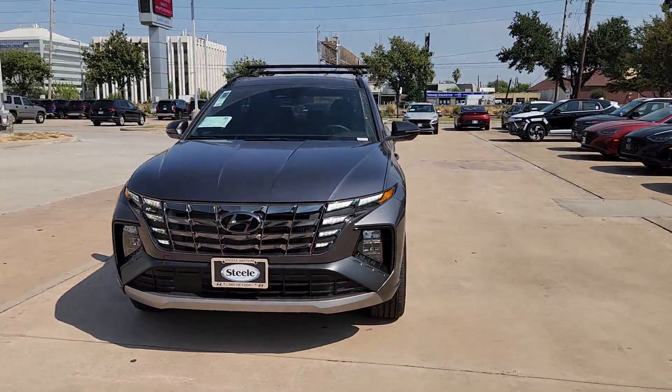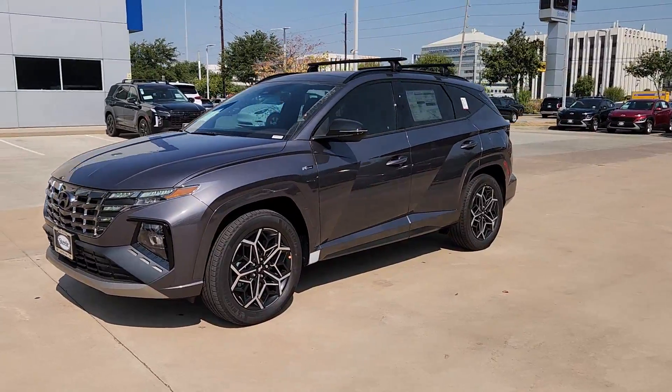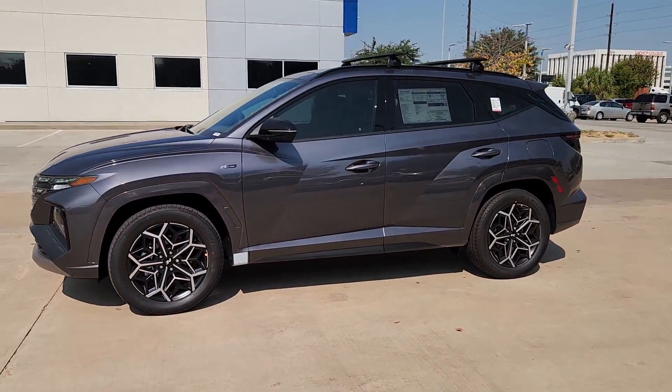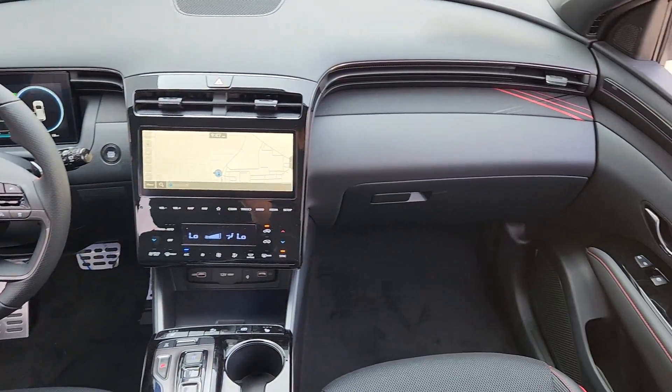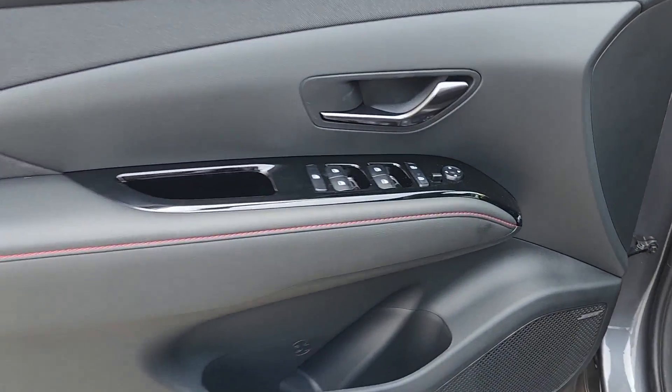The following are some of this vehicle's highlighted options: pre-collision system, sunroof/moonroof, all-wheel drive, navigation system, four-cylinder engine, power liftgate, lane-keeping assist, backup camera, heated mirrors, and dual-zone AC.